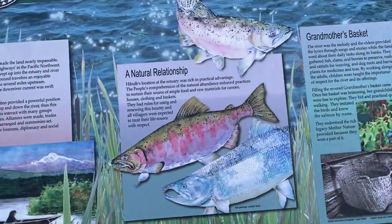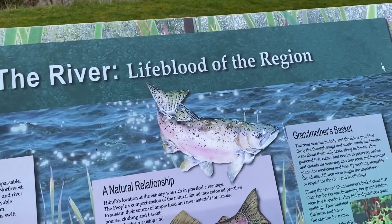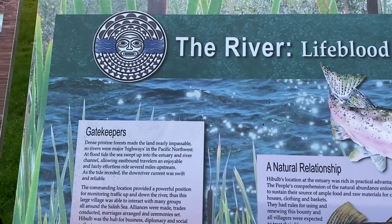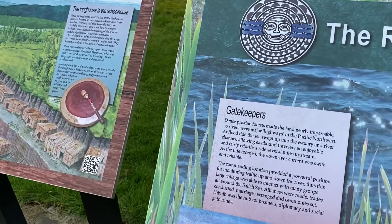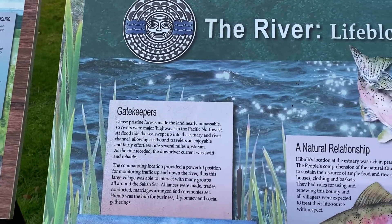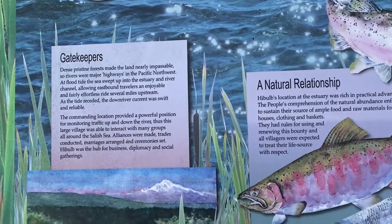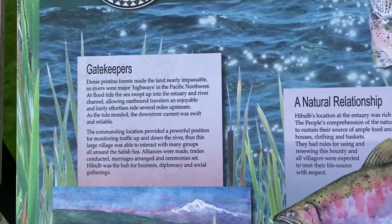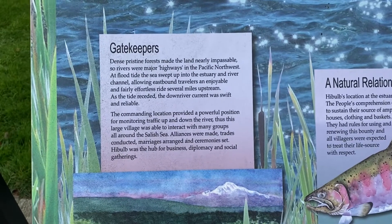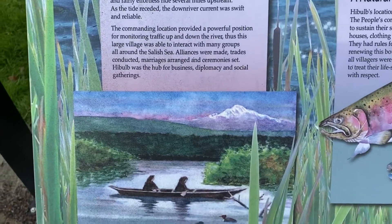And now we talk about a river — the lifeblood of the region. What this means, one big thing here, is salmon. We have a lot of salmon up here. Let's look at what the information says. Oh, pretty painting — look at that!